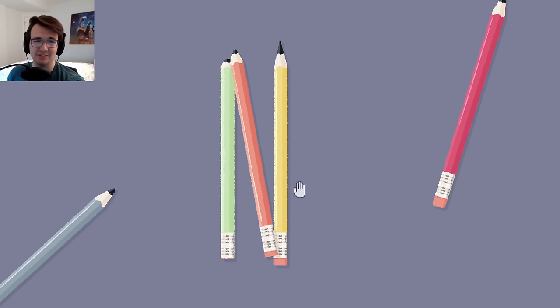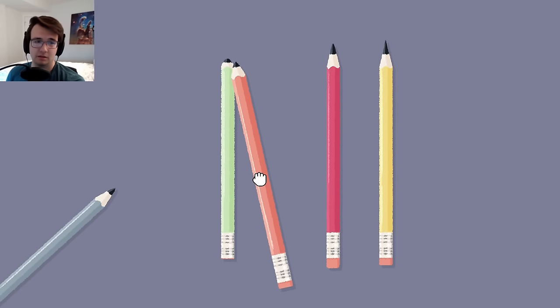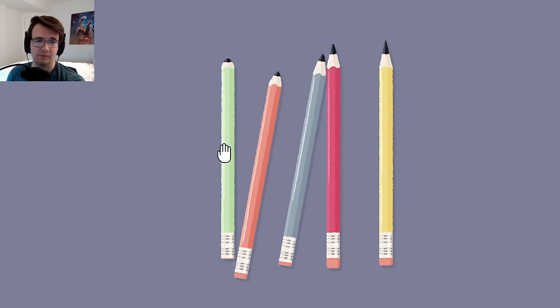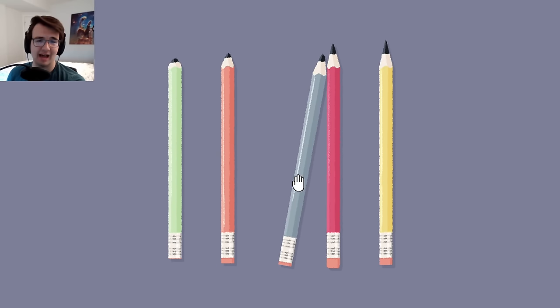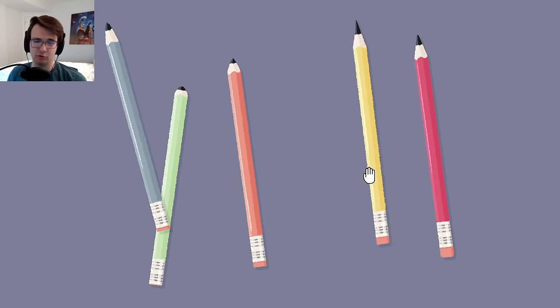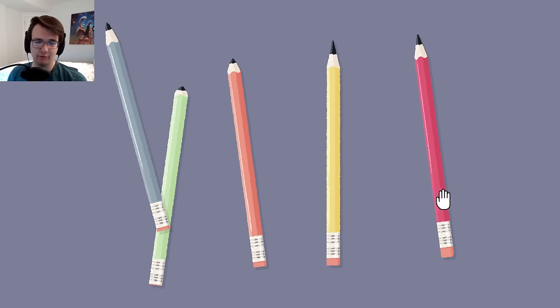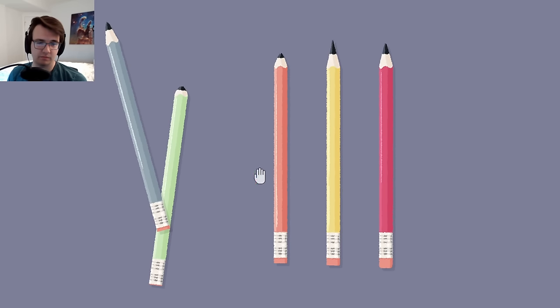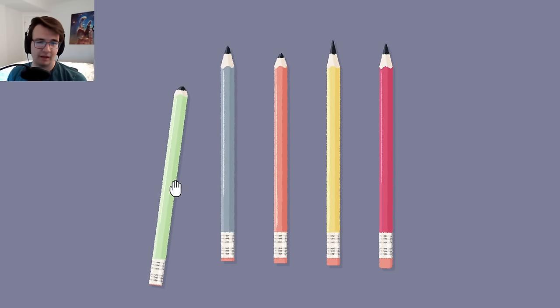Do I arrange the pencils by level of sharpness? I better do that instead of the size of the pencil - the size is a bait. It's kind of similar, but one of them definitely has to be eraser size. I will be shocked if that's not it.